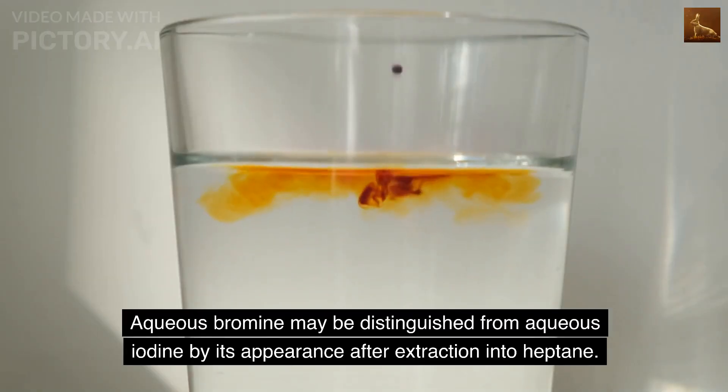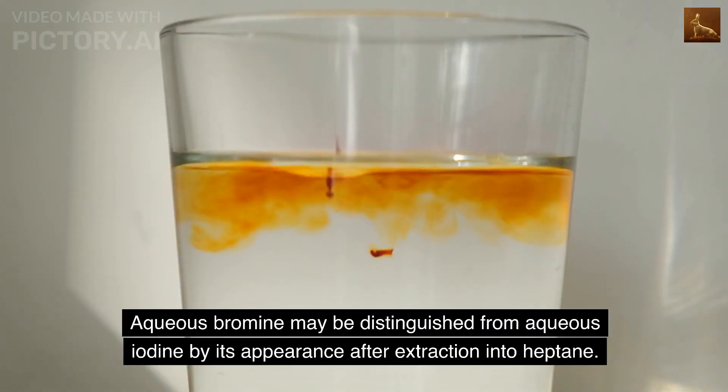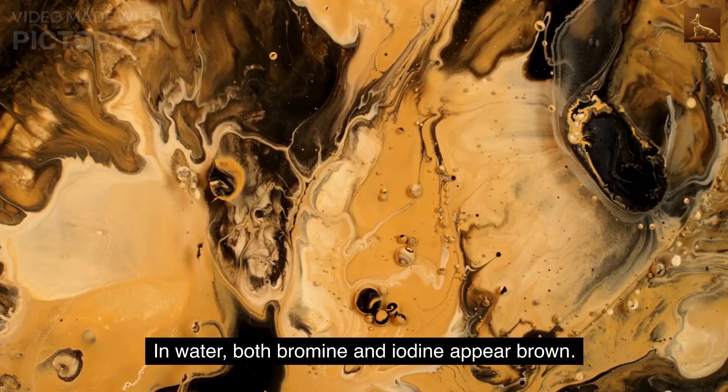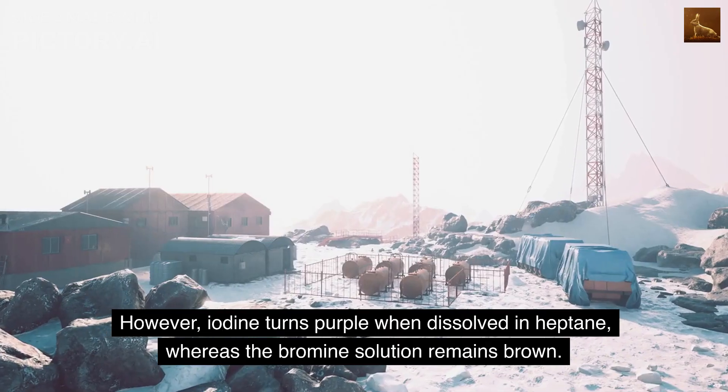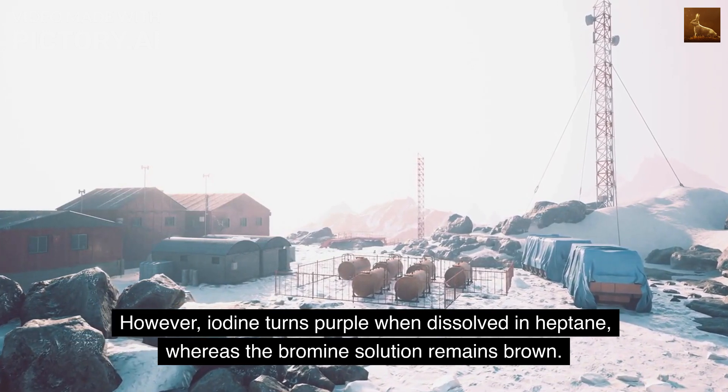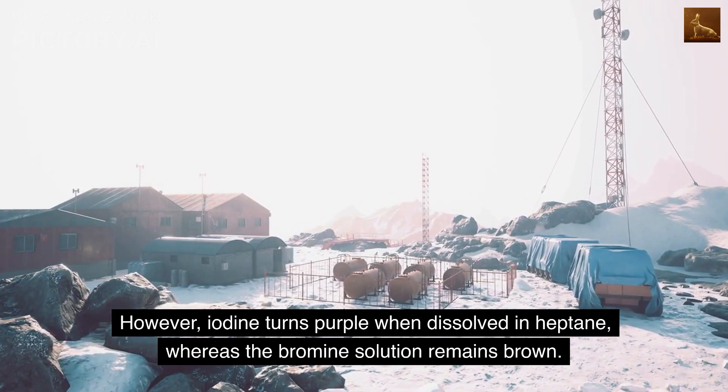Aqueous bromine may be distinguished from aqueous iodine by its appearance after extraction into heptane. In water, both bromine and iodine appear brown. However, iodine turns purple when dissolved in heptane, whereas the bromine solution remains brown.